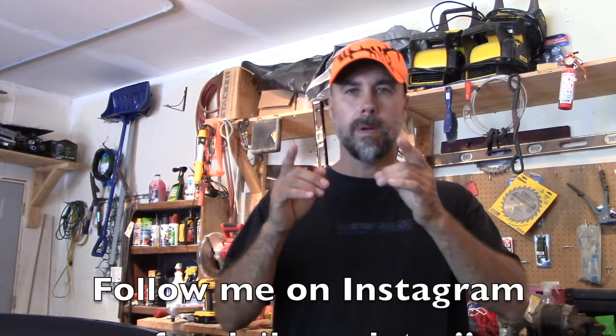One last thing — look me up on Instagram. The majority of my projects do not make it to YouTube; I do almost daily updates on my Instagram account.